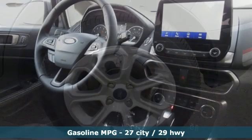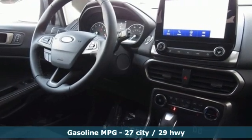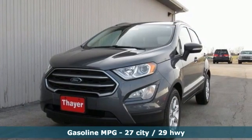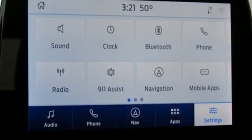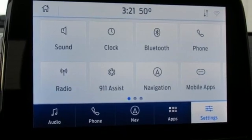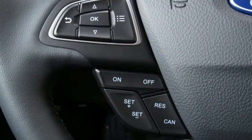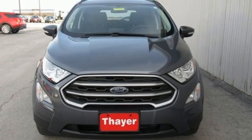Intercooled turbo I3 engine, front heated bucket seats, integrated navigation system, rear parking sensors, leather steering wheel, Wi-Fi hotspot, streaming audio, power sliding and tilting sunroof, remote engine start, and automatic transmission.